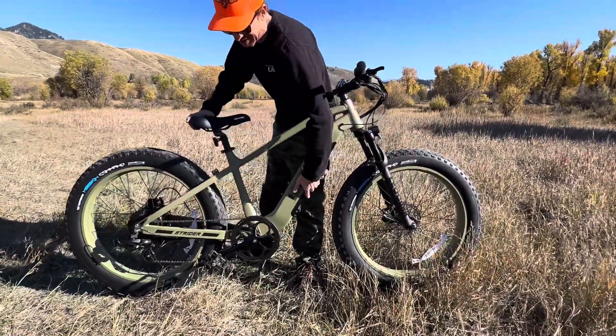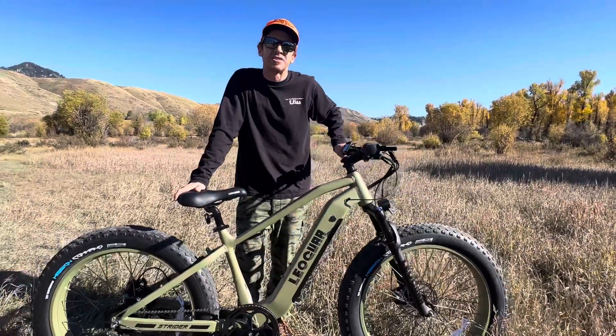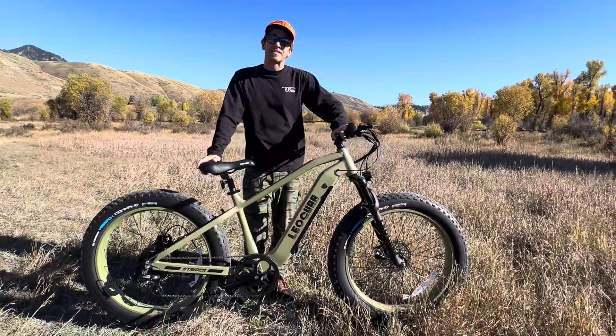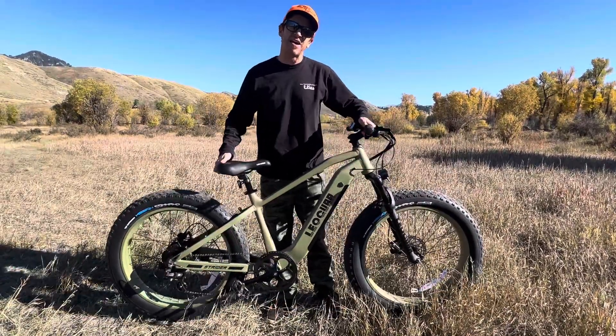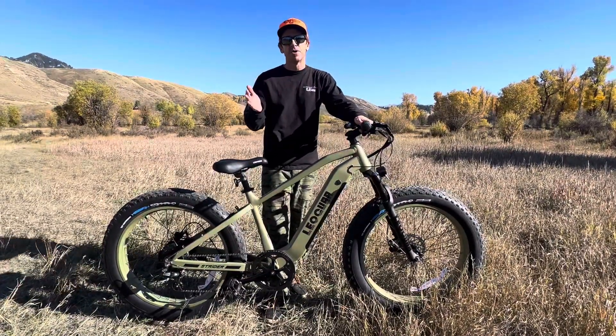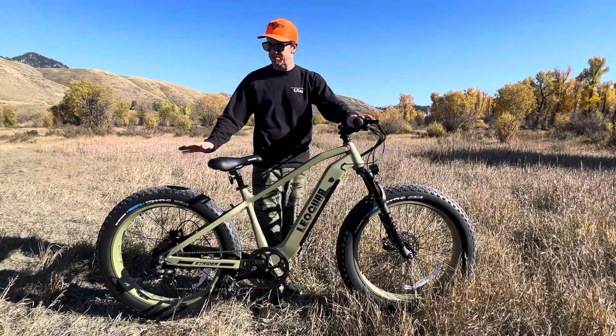They've got the battery integrated here into the frame. You're looking at about 40 to 60 mile range on this battery. The bike itself weighs 77 pounds. It's not the lightest e-bike, but it's not the heaviest. This will fit on most e-bike racks — even with that fat tire, it's a little bit heavier, but it'll definitely work.